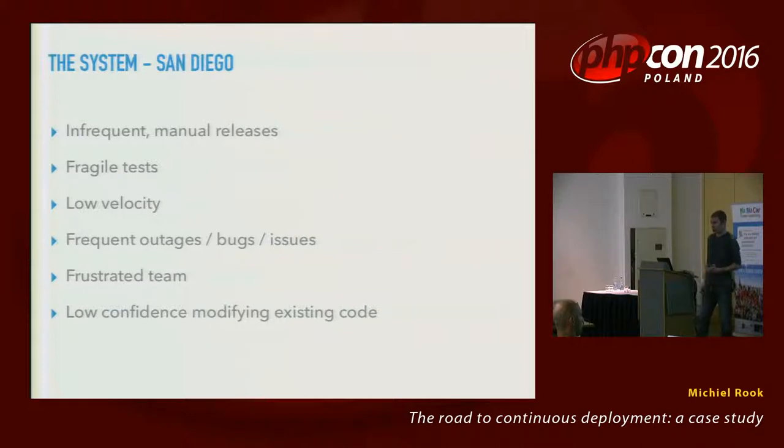The team had to do manual releases, usually on weekends, and they usually took the site down for a bunch of hours. The problem with job sites is that people tend to browse for jobs at night and on weekends. The releases were infrequent — sometimes four or six weeks apart. There were lots of hot fixes. The tests they had were increasingly fragile. The velocity of the team was low, with a lot of outages and bugs, which led to a team that was pretty frustrated and had low confidence in modifying the code, so even simple features took a long time.